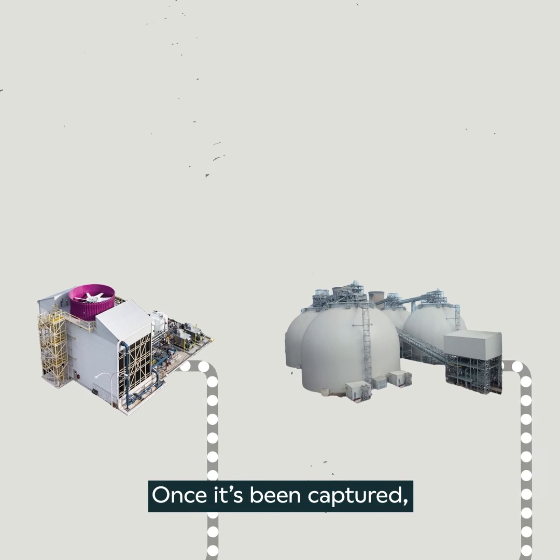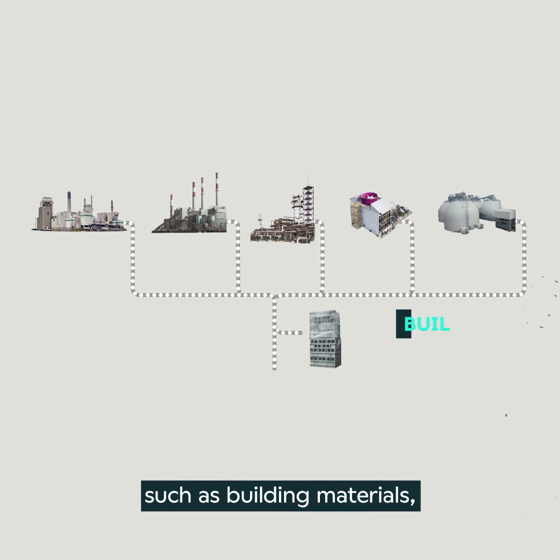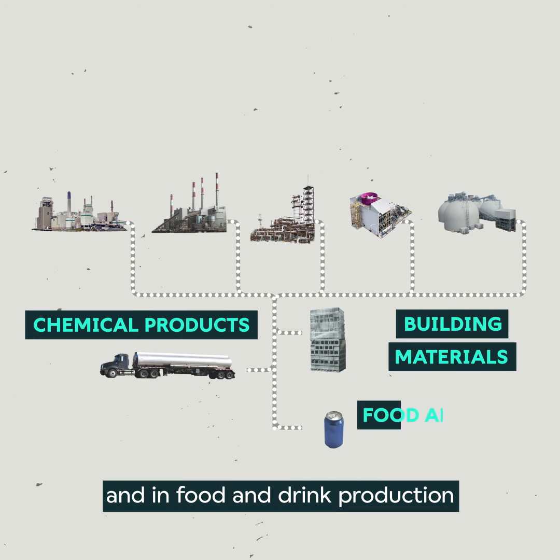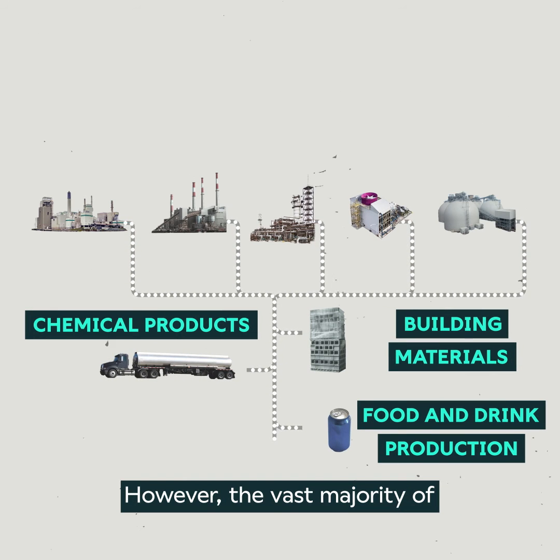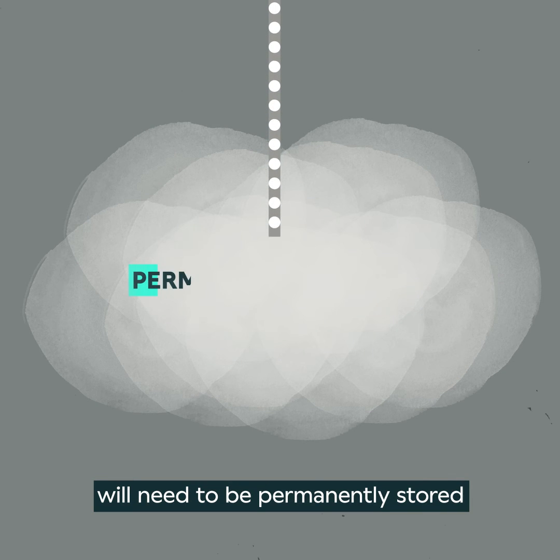Once it's been captured, some of this carbon can be used to make a variety of products, such as building materials, chemical products and in food and drink production. However, the vast majority of the carbon dioxide that we will capture will need to be permanently stored.